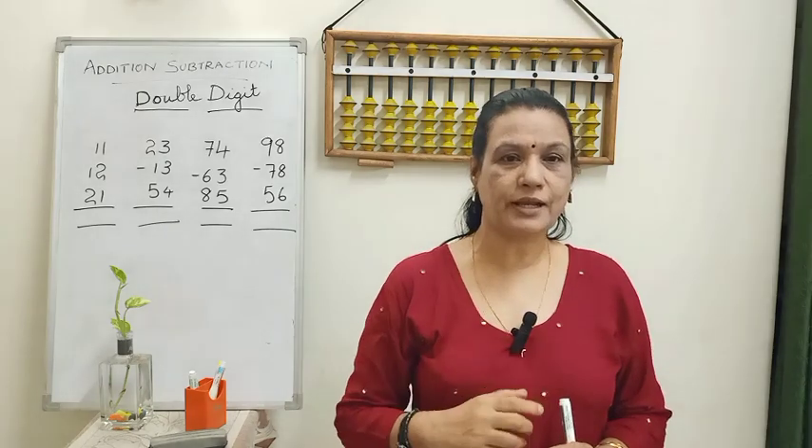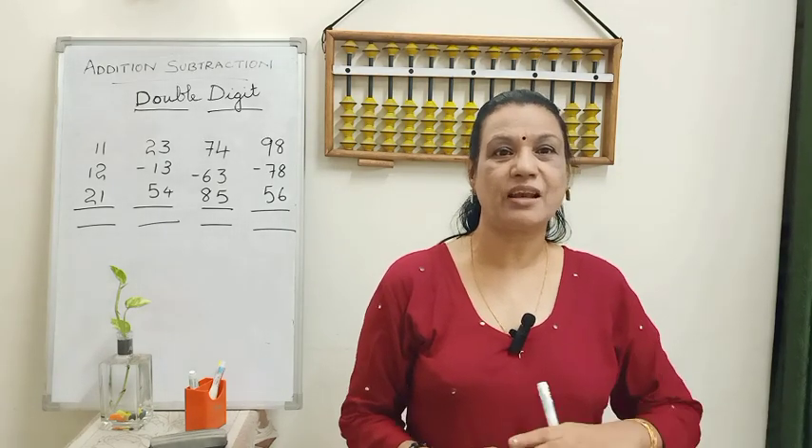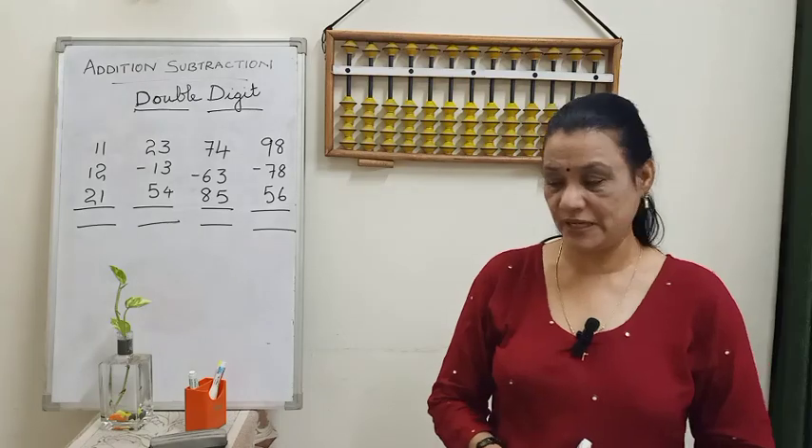Every concept we do with the double digits. But for small children it is really tough when they come to bigger numbers, because initially they are learning only single digits with the new concepts. Now we are getting familiar with the double digit size. Let's start.